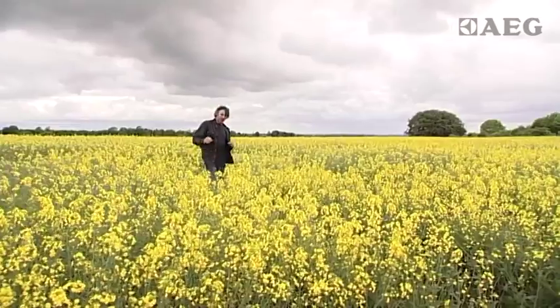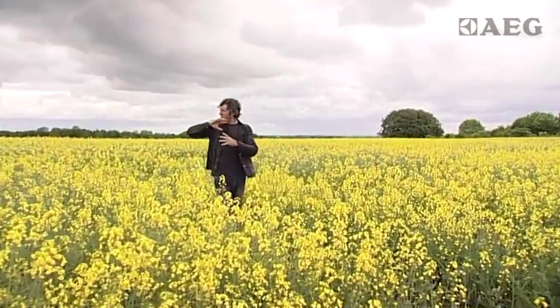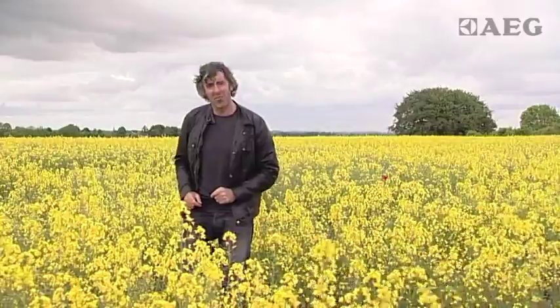Next time you drive into the great British countryside and see these wonderful fields of yellow, hopefully you've got a bit more of an insight into what they actually produce — and a little more colour inspiration.